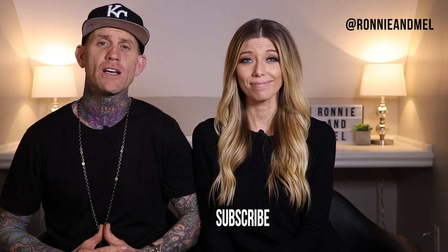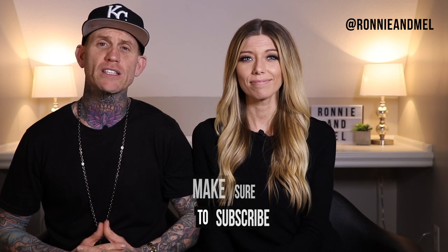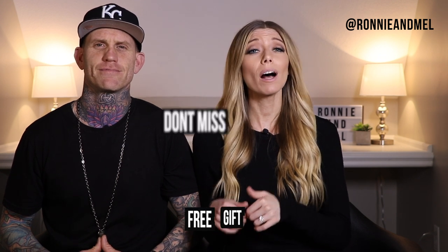What's up, everybody? This is Ronnie. And Mel. And on this channel, we give you weekly tools and inspiration to help you find God and walk with Him in your daily life. So if that's something you need, consider subscribing. Don't forget to hit the notification bell so you never miss an episode. Also, we have a free gift for you at the end of this video that will help you as you dive into the Bible, so make sure you don't miss it.